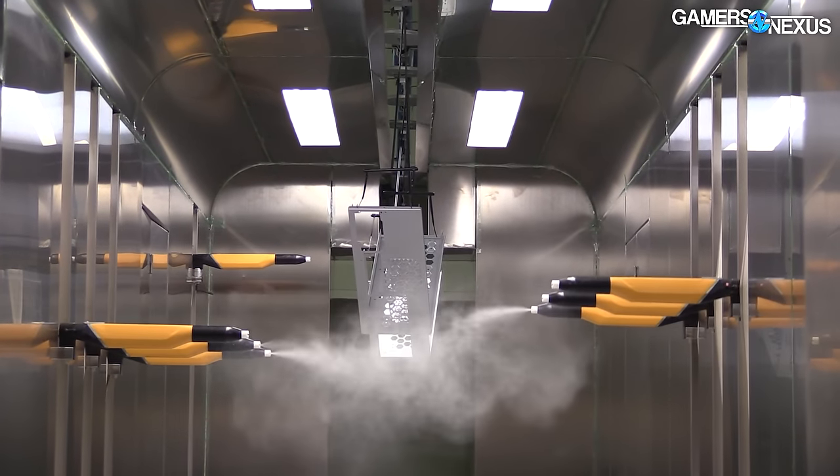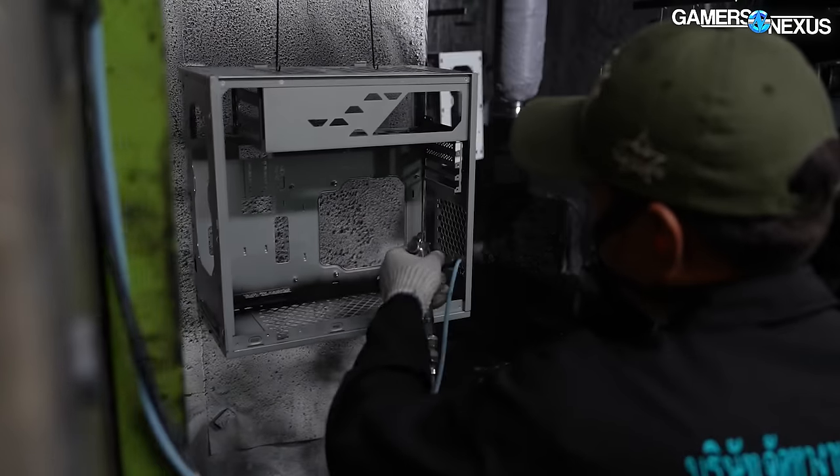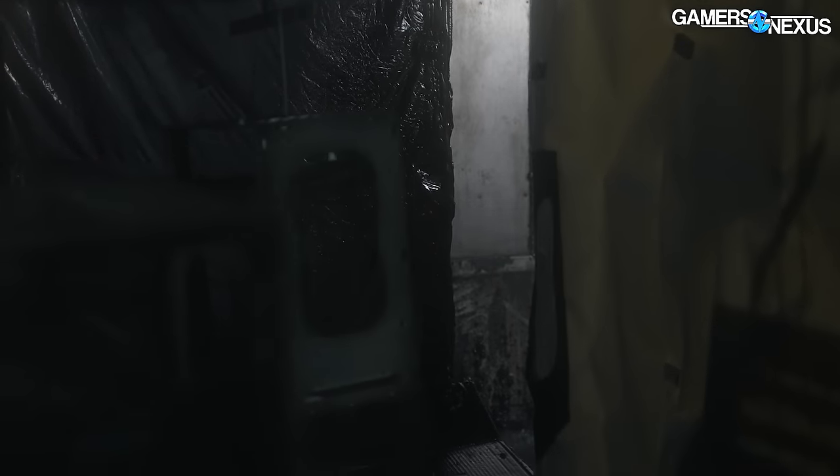The entire process for painting each case takes about 40 minutes. The baking process starts first at 75 degrees Celsius to slowly harden the shell, then it ramps to 180 degrees, and finally 200 degrees for powder coating.